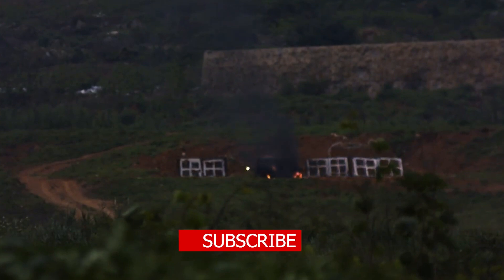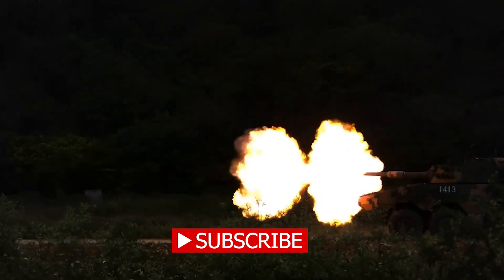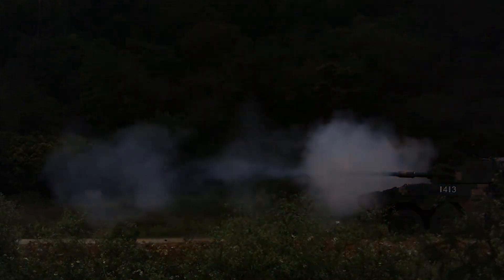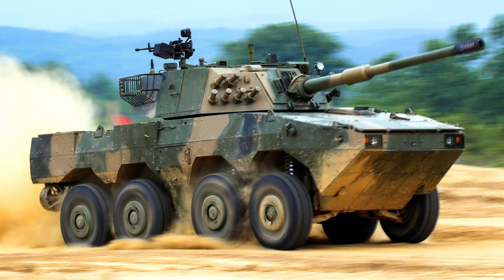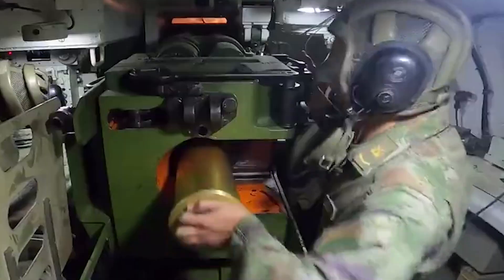The ZTL-11 is based on an 8x8 wheeled chassis, armed with an arsenal similar to a main battle tank, including a 105mm main gun, a coaxial machine gun, and a 12.7mm machine gun. These weapons provide it with the firepower needed to engage a wide range of targets effectively.